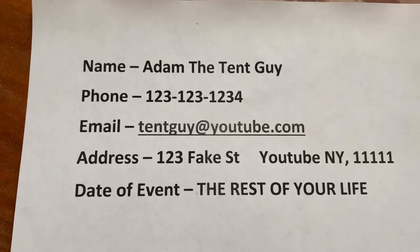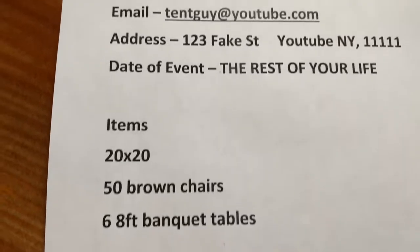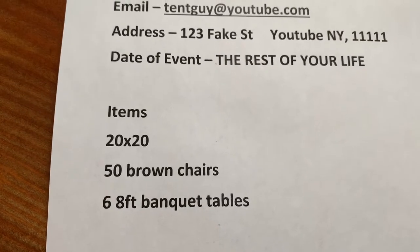People are gonna start calling or emailing, and you've got to take down all their info and get everything correct. You need their name, their phone number, their email address, the delivery address, the date of the event, and everything they need. For smaller rental companies, because you're only owning a few things — maybe one tent and a bunch of tables and chairs, or two or three tents — you don't own that much, so hopefully you can keep track of it in your head.